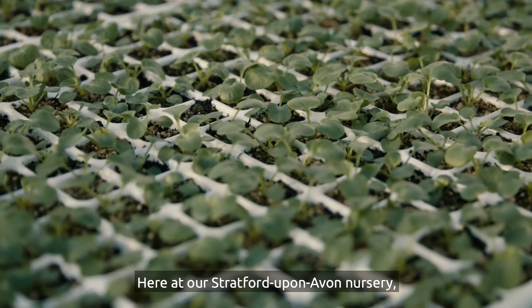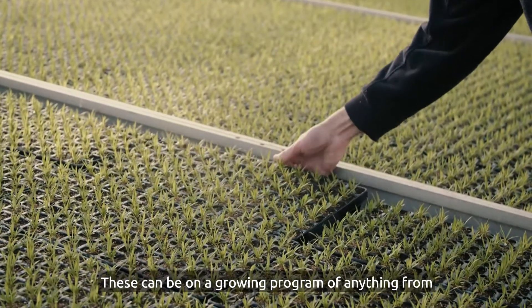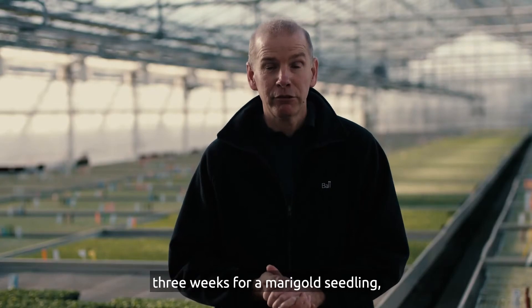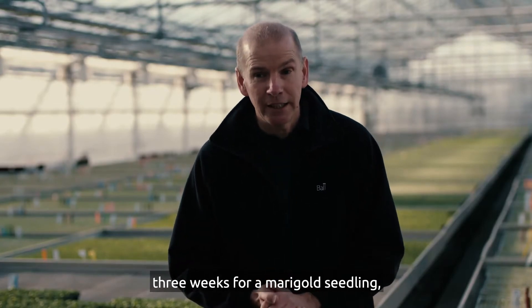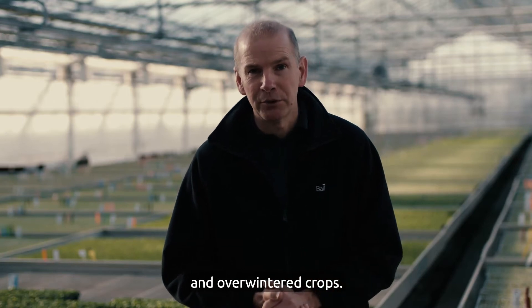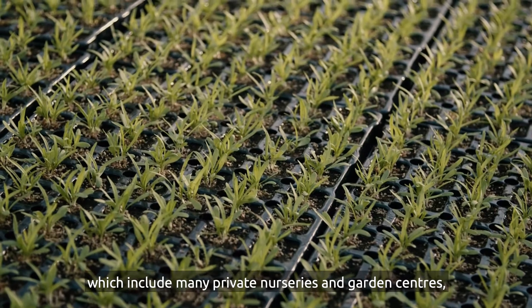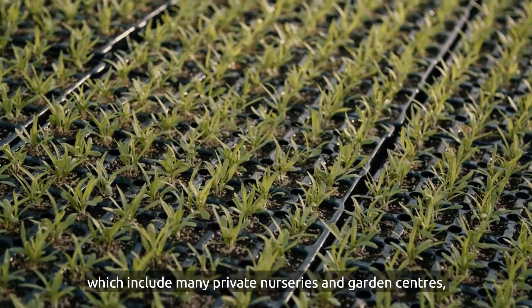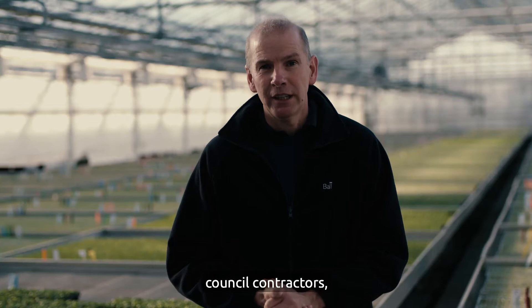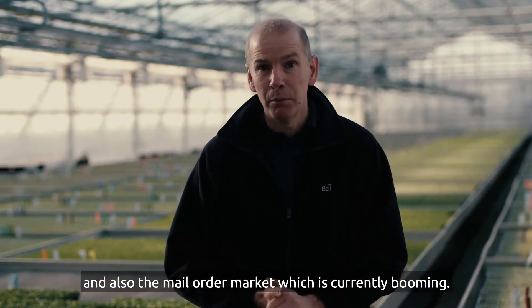Here at our Stratford-upon-Avon nursery we produce mainly seed-raised crops. These can be on a growing programme of anything from three weeks for a marigold seedling up to a year for some of our perennial and overwintered crops. These then go on to our customers, which include many private nurseries and garden centres, council contractors, and also the mail order market which is currently booming.